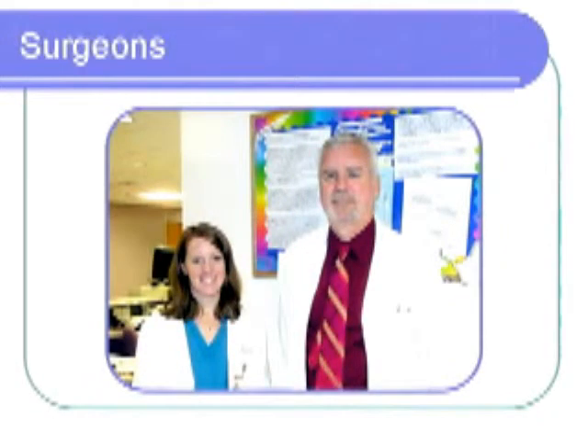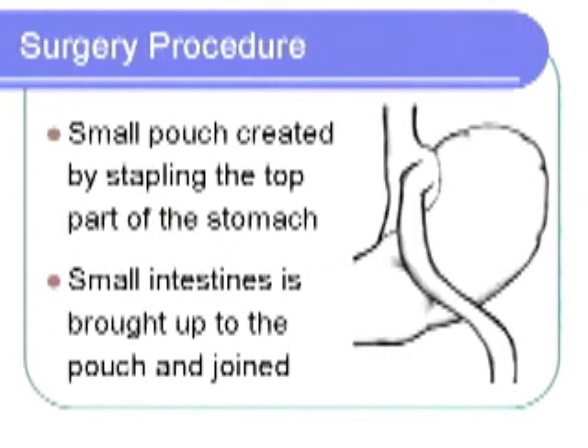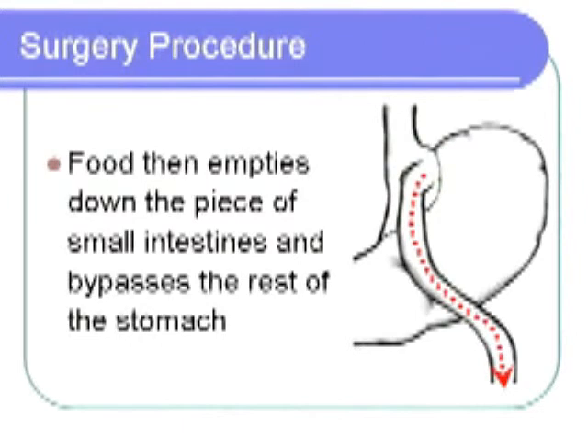We currently have two skilled surgeons performing Roux-en-Y gastric bypass. The surgery can be completed as an open or laparoscopic procedure. The Roux-en-Y gastric bypass works by stapling off a top portion of the stomach, creating a small pouch about an ounce in size, or the size of an egg. The small intestine is then connected to the pouch. When food enters into the pouch, the pouch stretches slightly, creating a feeling of fullness. Food then enters down into the small intestines, bypassing the rest of the stomach.